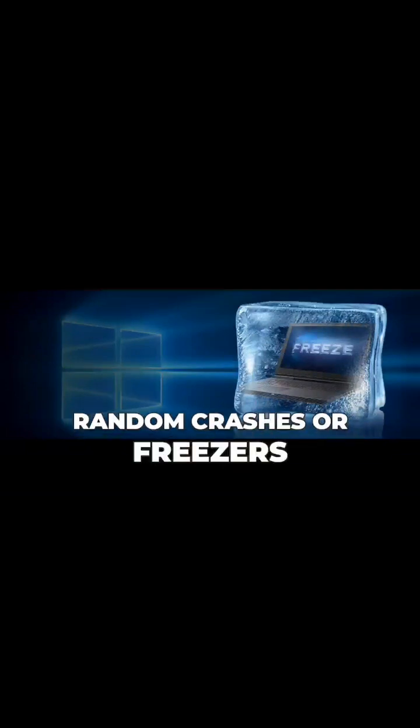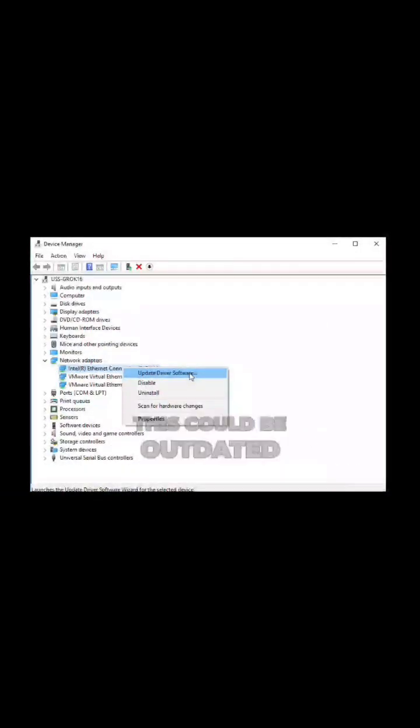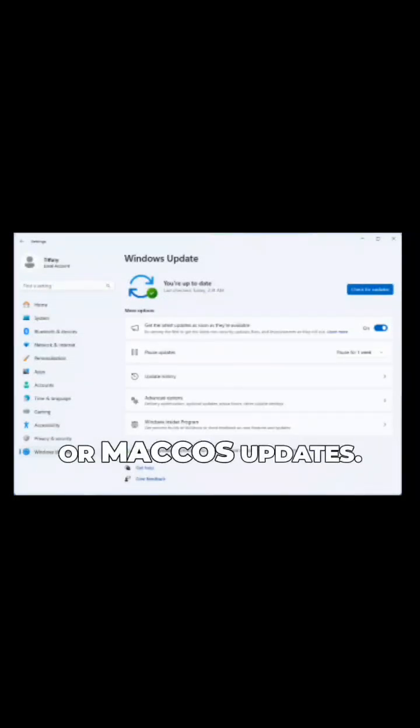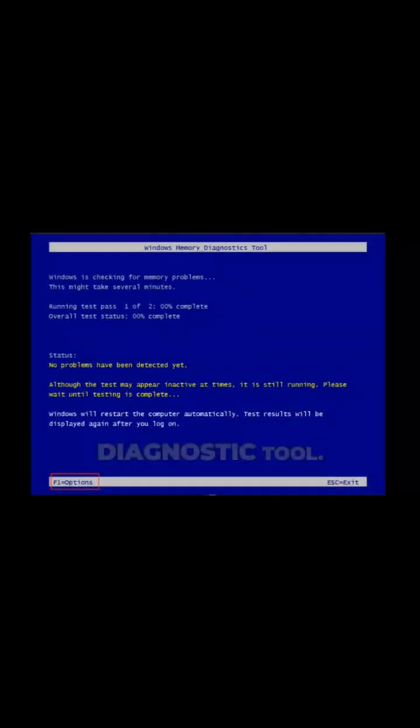Number four: random crashes or freezing. This could be outdated drivers, malware, or faulty hardware. Run a virus scan, update your drivers, and check for Windows or macOS updates. If it keeps happening, test your RAM with a memory diagnostic tool.